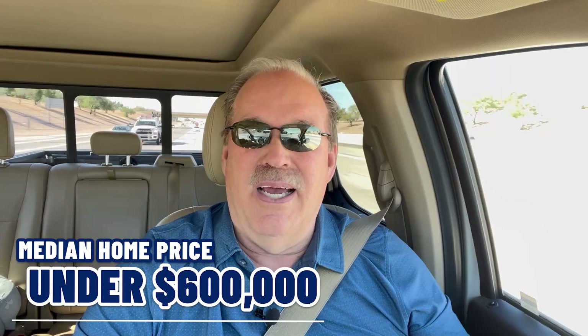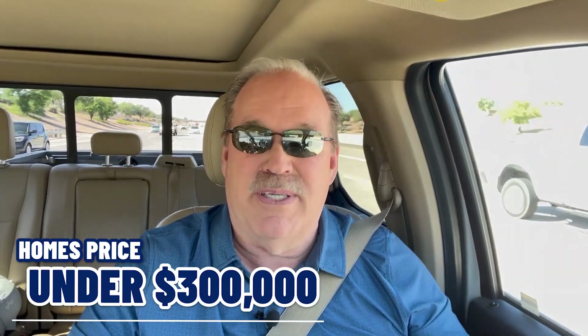Today there are nearly 70,000 people living in Queen Creek. Ironically, it's one of the smaller suburbs in the Metro Phoenix area, but demand is so strong it's driven prices up for this little bedroom community. The median home price is just under $600,000. As of the filming of this video, there are currently about 420 homes for sale, ranging from a couple of homes just under $300,000 on the low end to the most expensive currently on the market at about $4 million.